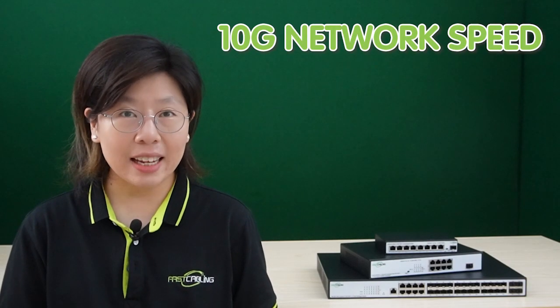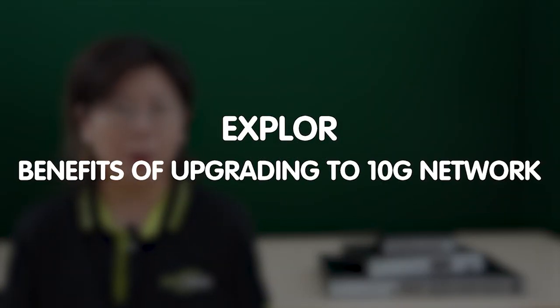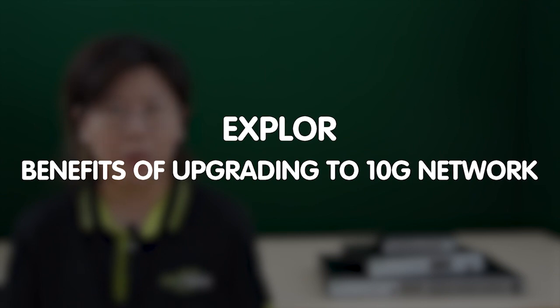Hi guys, as technology continues to advance and data demands skyrocket, upgrading your network to 10G speeds has become an essential step toward achieving unparalleled performance and efficiency. So in today's video, we're exploring the benefits of upgrading to 10G network switches, allowing you to expand your network without compromising performance.